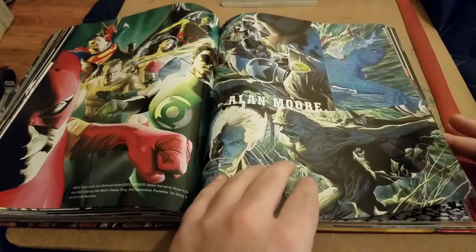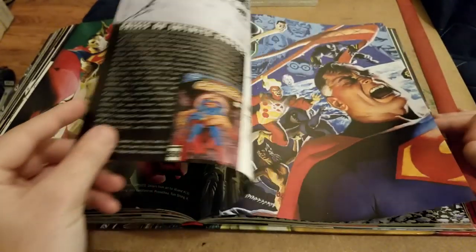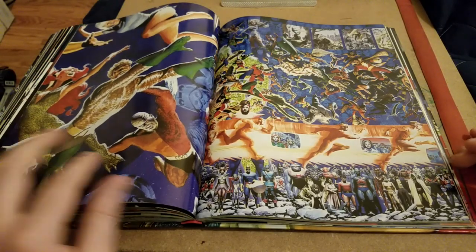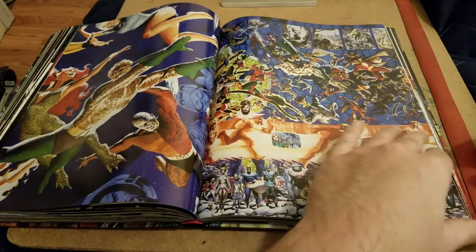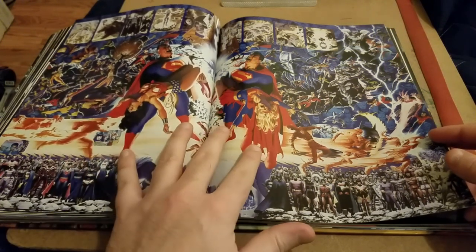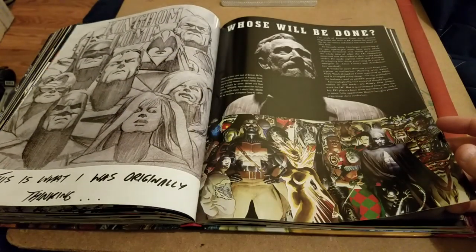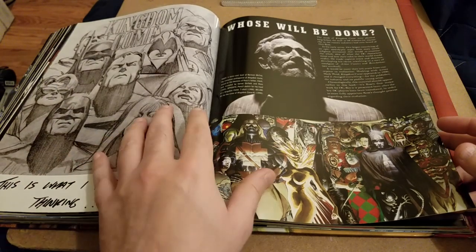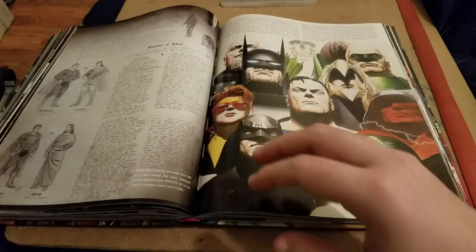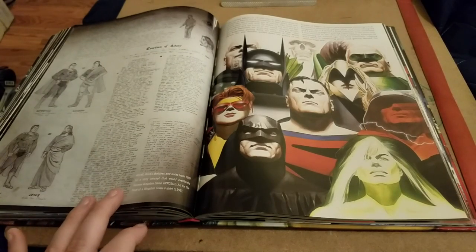Here we see some Alan Moore stuff — the Watchmen and everything. There's this Crisis cover, and I think they used this on a more current graphic novel collection. And then here's the Kingdom Come stuff. This right here is a little bit of Alex's concept work for Kingdom Come.